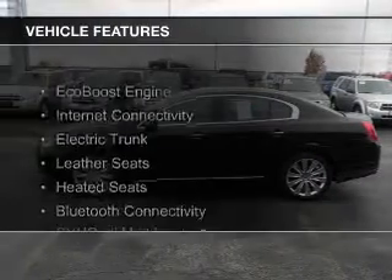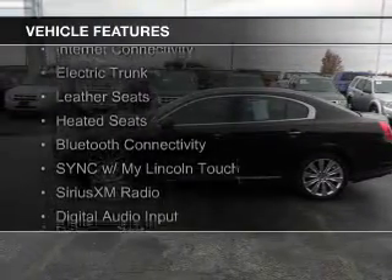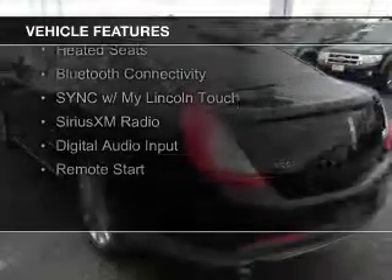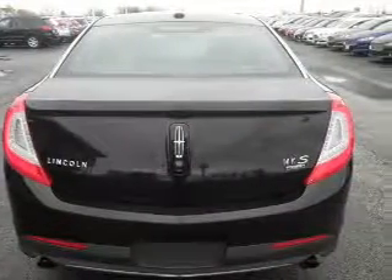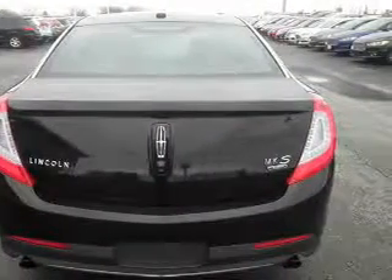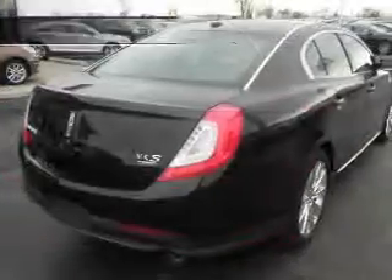The features include an EcoBoost engine, internet connectivity, electric trunk, leather seats, heated seats, Bluetooth connectivity, Sync with MyLincoln Touch, Sirius XM satellite radio, digital audio input, and remote start.